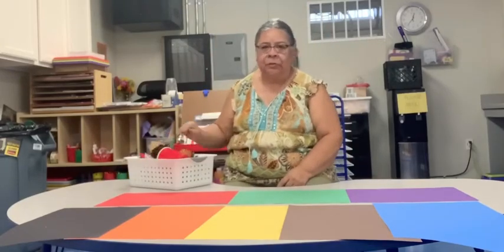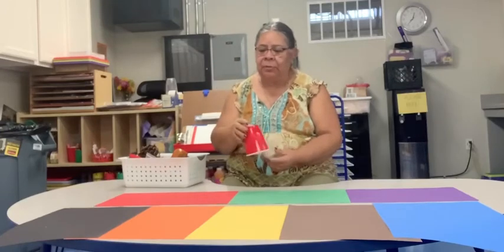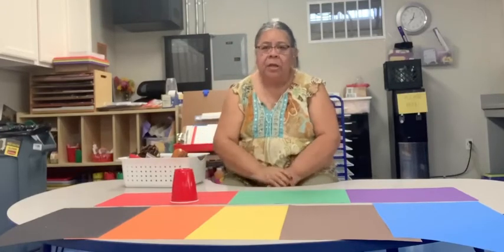I went around our classroom and I found some different colored items. Here we have a cup. The cup is red, so I'm going to put this on the red piece of paper. If you don't have colored paper, you can just use white paper and get a crayon and color a little bit of red on there, and then you can put your stuff on there, or you can just group all your colors together.